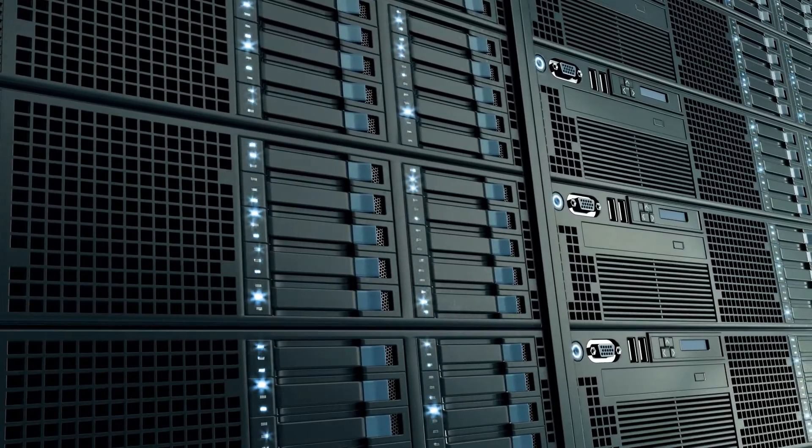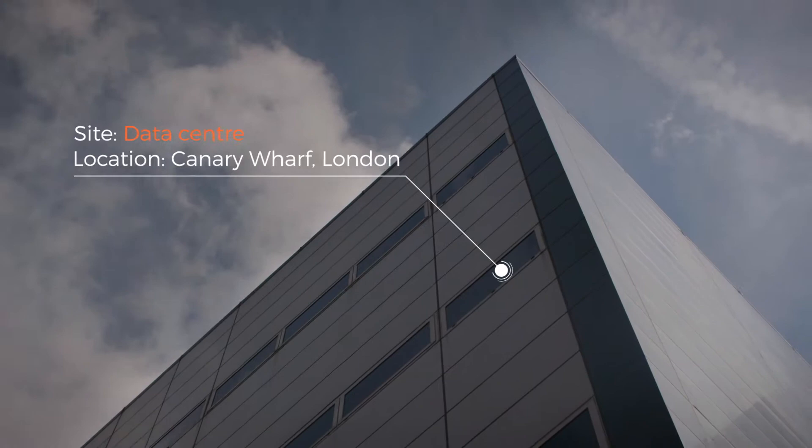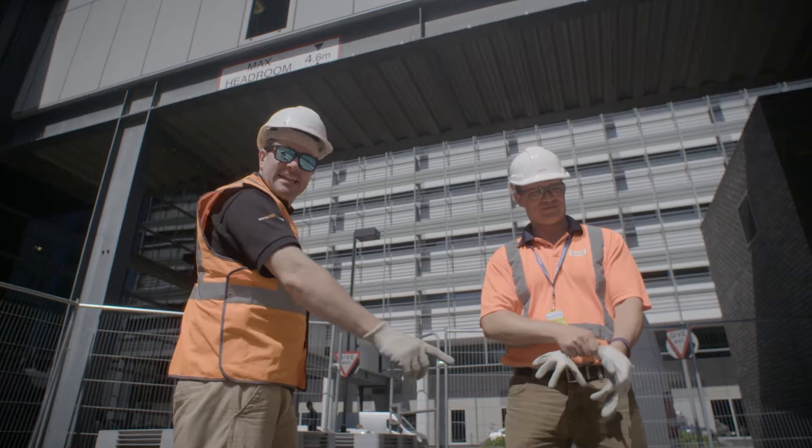Data centres rely on constant power, so when Telehouse needed to replace their uninterruptible power supply system across their site, they called Agreco for specialist support.